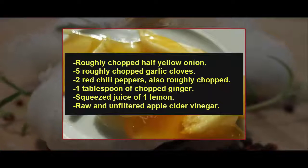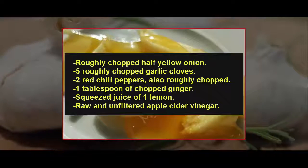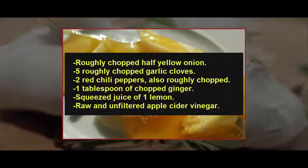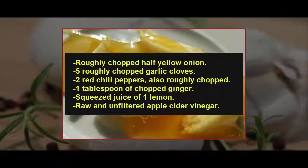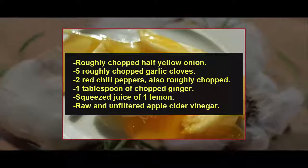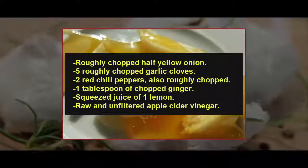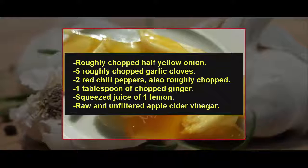In a mason jar of 350 to 500 ml, place the roughly chopped onion. Next, add the chopped garlic. Follow with the red chili peppers, seeds and all. Then carefully place some chopped ginger. Squeeze the lemon in a separate bowl, remove the seeds, and pour in the juice.